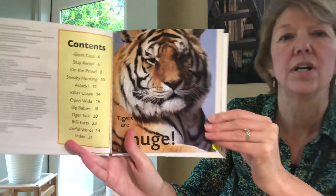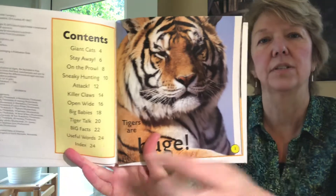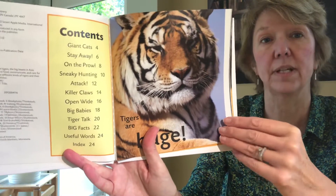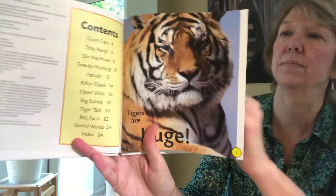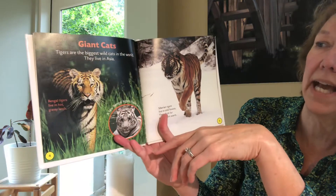Tigers are huge. What a pretty picture. It's also giving us a table of contents here on the first page, so we know what else is coming up in the book. Giant cats.